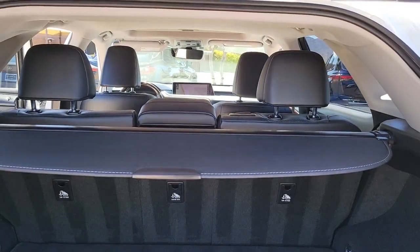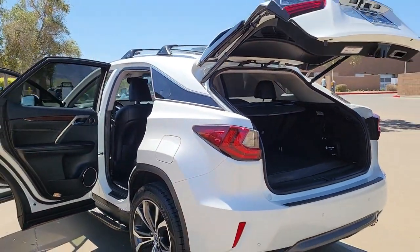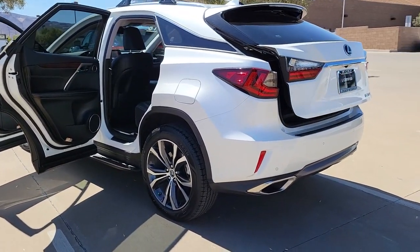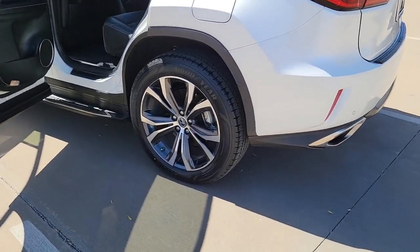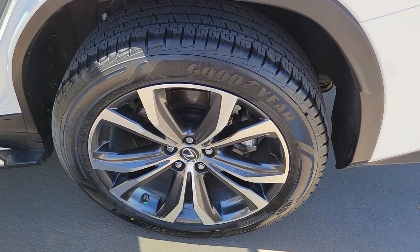The following are some of this vehicle's highlighted options: navigation system, keyless entry, sun and moonroof, power liftgate, fog lamps, electronic stability control, blind spot monitor, running boards, trip computer, and power windows.